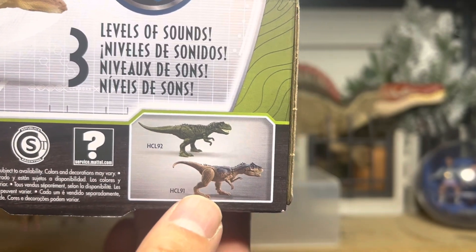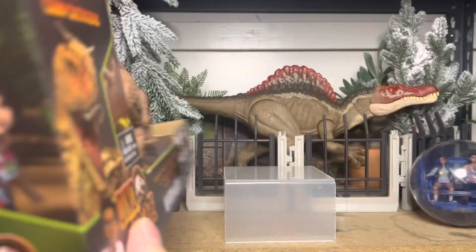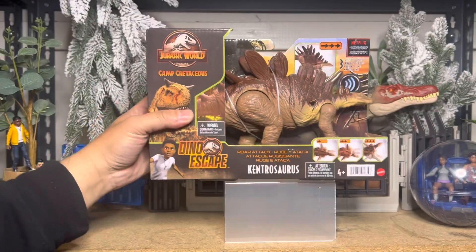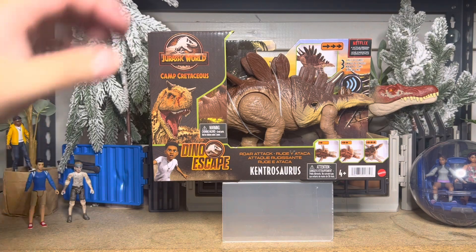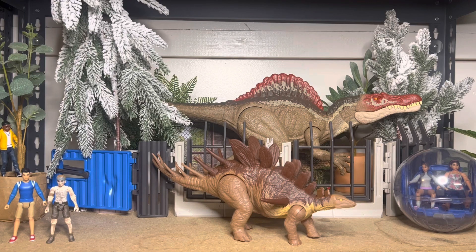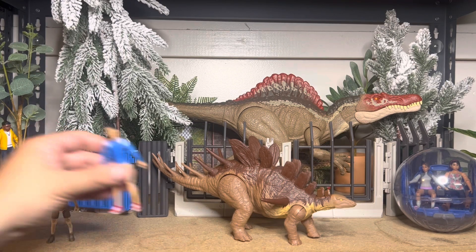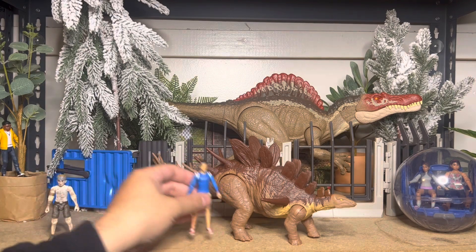The dinosaur hasn't been found yet, but I think that's due to the fact that most big box stores are getting block cases — solid cases of each individual dinosaur versus an assortment. Right out of the box you can see the scale of him next to the campers, pretty faithful to the show along with the coloring of the sculpt.